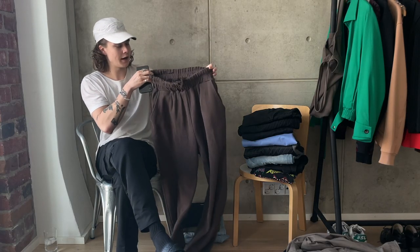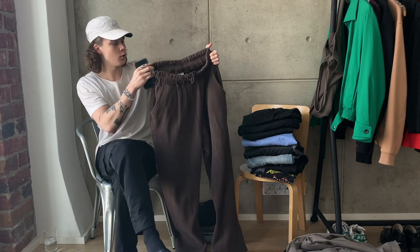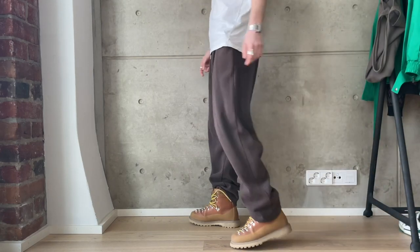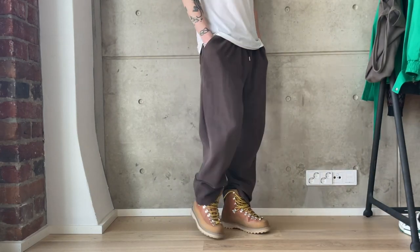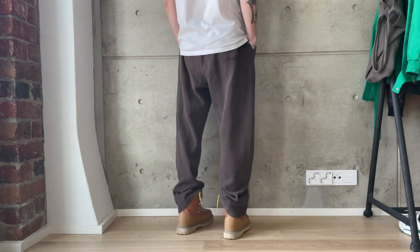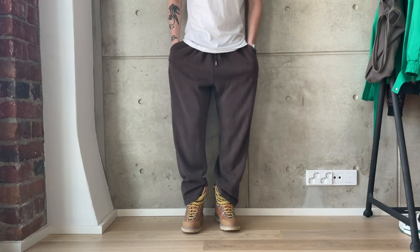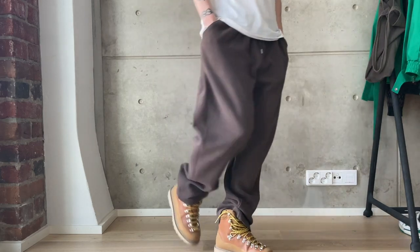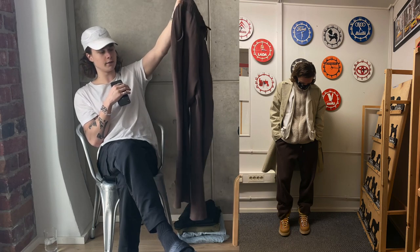Next up we have a pair of sweatpants from Cold Laundry in a brown colorway, wide straight fit. I haven't really used these a lot right now, but they go decently with my DMA boots — just a simple cozy pair of brown sweatpants.